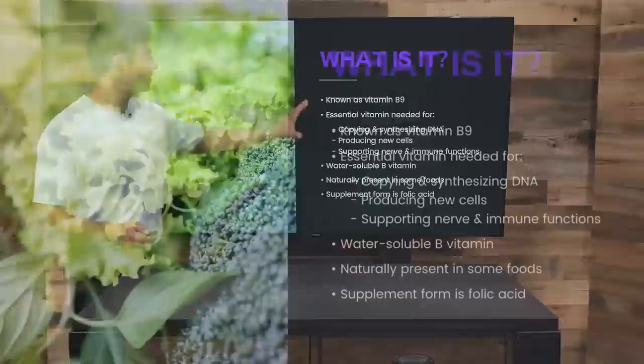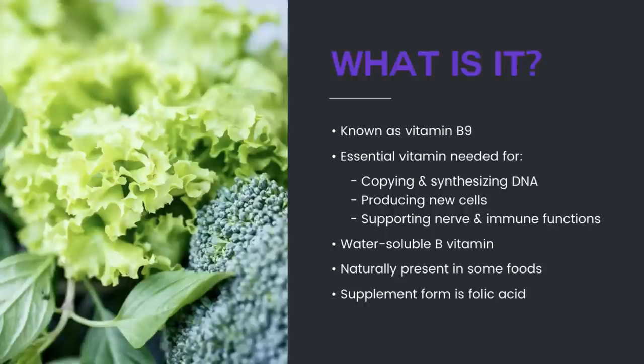What is folate? Folate is vitamin B9. It's needed for copying and synthesizing DNA, producing new cells, and supporting nerve and immune functions. It is a water-soluble B vitamin, which means it doesn't store, so you need to replenish it.